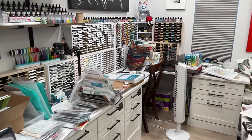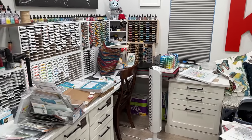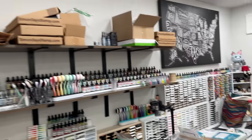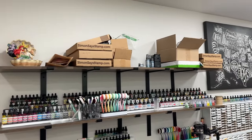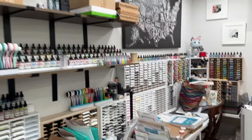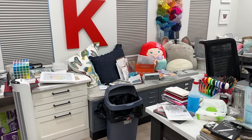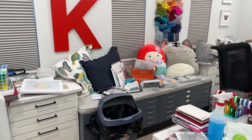Over here in this corner, same thing — I just want to clear everything out. I want space for everything. This top shelf — is this where boxes go to die? Let's address that. I just have these different zones in my craft room that I really need to address.